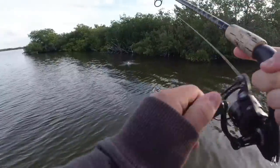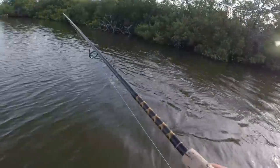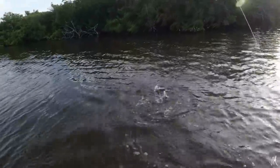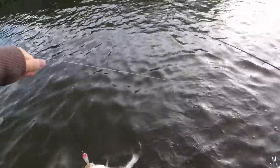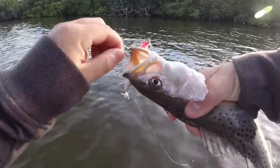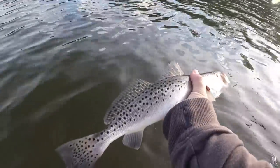Oh man, that was cool. I really just slowed it down — I saw him swing and miss on it, so I just slowed it down and that's what triggered him. So I learned moving forward to work the bait just a tad bit slower. And we got another eat — second trout of the day right here. Oh, he's barely hooked. Second trout of the day right there.